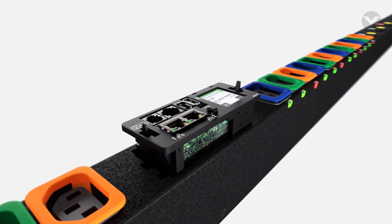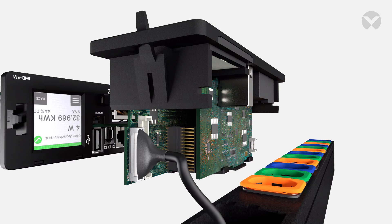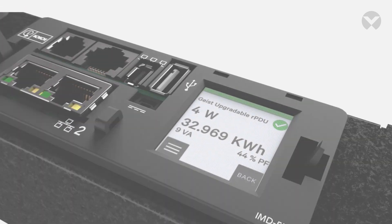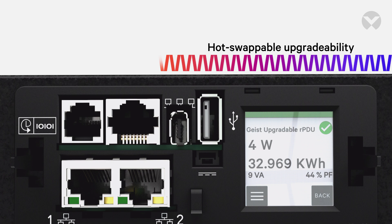Vertiv Rack PDUs come with an IMD, or interchangeable monitoring device, that is upgradeable to add enhanced capabilities and features as technology advancements are made. The monitoring device is hot-swappable, so upgrades can be made without any disruption.